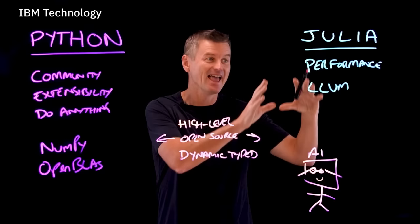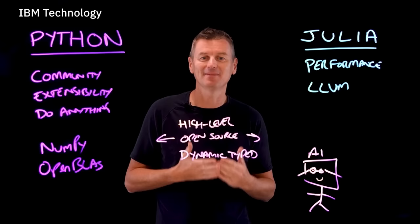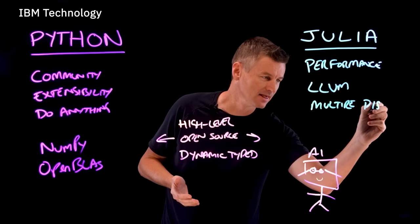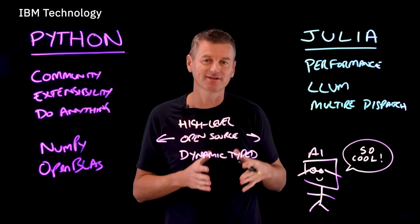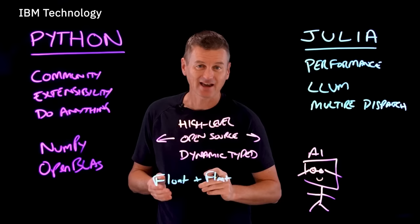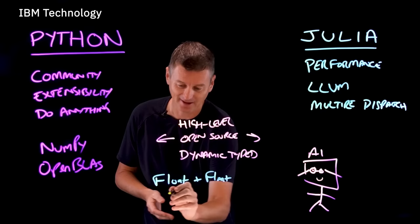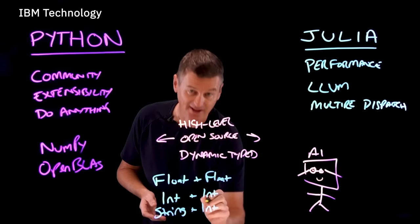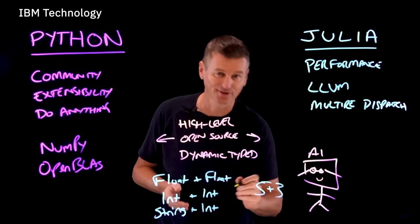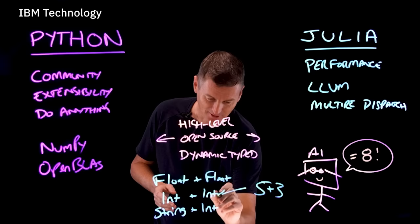With regards to the code that you type and read, neither is terribly complex or confusing — both follow a familiar and easy-to-read format. They're both dynamically typed, though Julia does something interesting called multiple dispatch with its typing. That's where different methods can be used to handle different combinations of data types. For example, float plus float can be handled and optimized differently than two integers, or even a string plus an integer. With multiple dispatch, the method most specifically applicable to the data type in the argument — say five plus three — is matched to the most optimal optimization method, in this case int plus int.